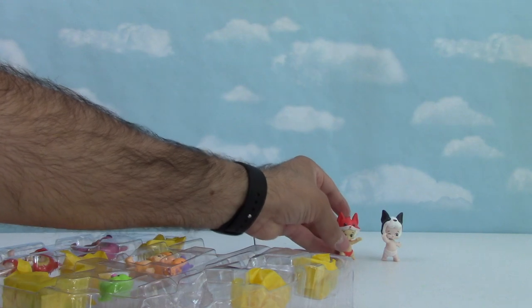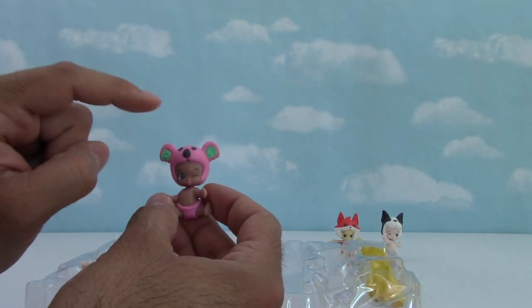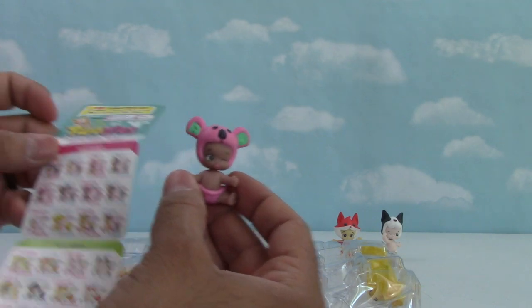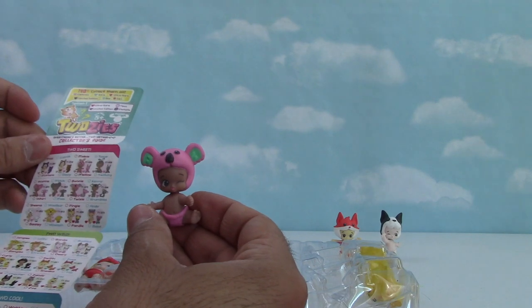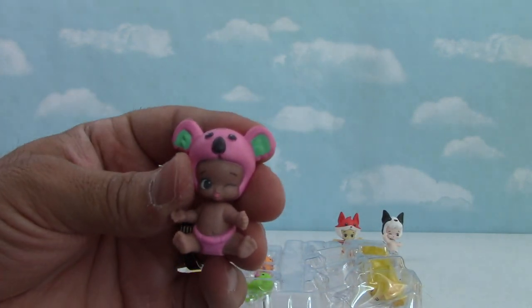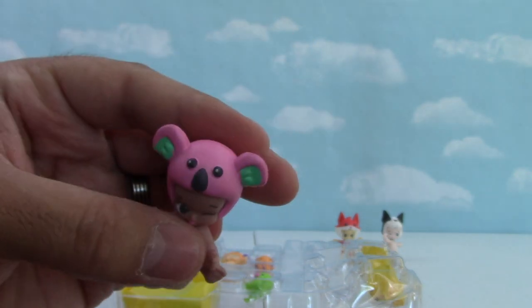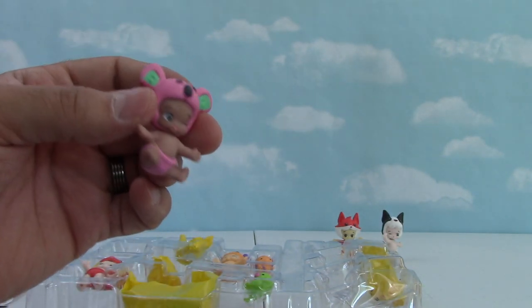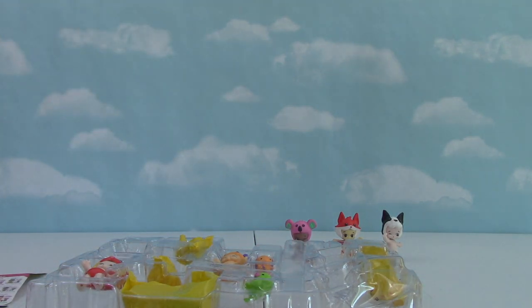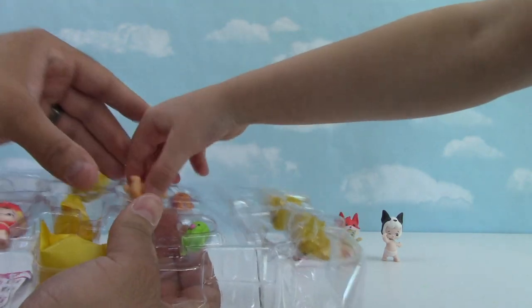Next one - oh this looks like a cool one! I think this is a koala bear. I found her so fast - her name is Bonnie and it's a common. Bonnie is winking at us - look at that, one eye open, one eye closed. Really cool koala bear hat and everything. I like her!